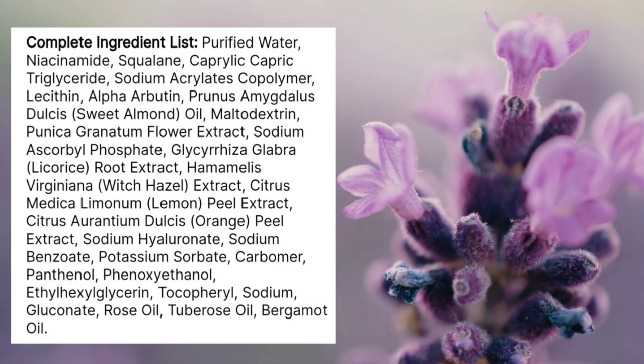It doesn't contain any synthetic fragrance, but they have added three types of essential oil as a fragrancing component — rose oil, bergamot oil, and tuberose oil. Apart from this, it also contains orange peel extract and lemon peel extract. So basically it contains essential oils as the fragrancing component, and the fragrance is quite strong.